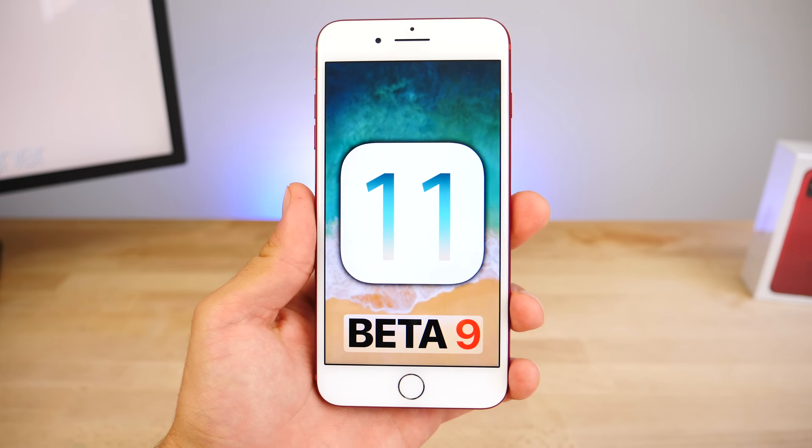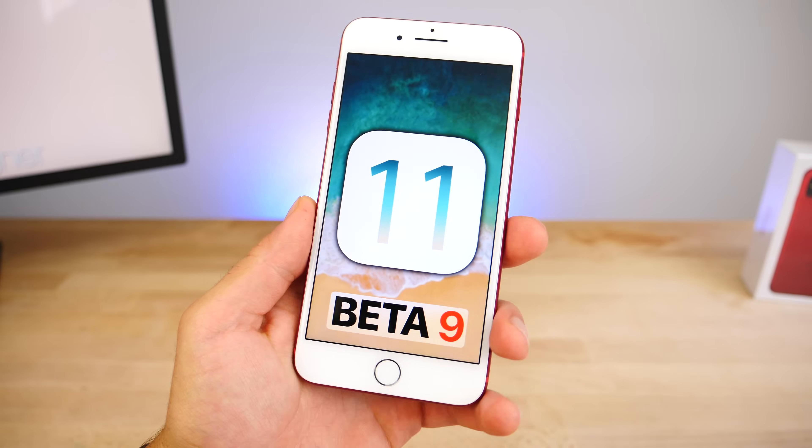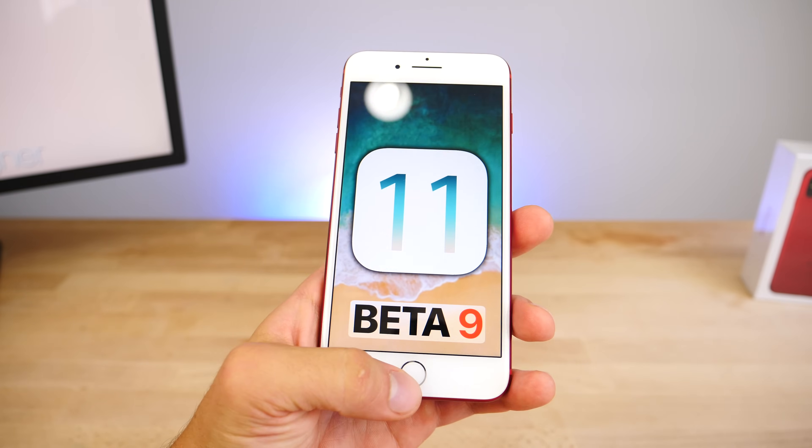This is coming in just three days after iOS 11 beta 8, making this the iOS version with the most betas ever, beating the previous record of 8, and we still might see another one next week, or maybe even two if they follow the pattern of this week.